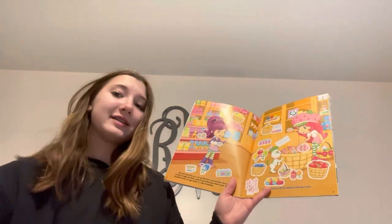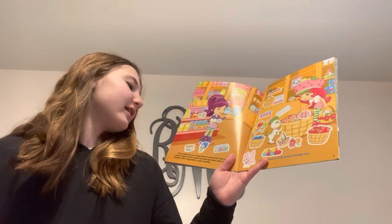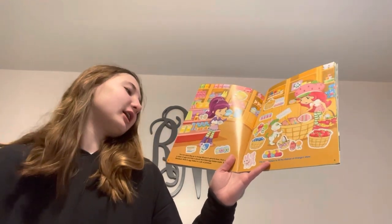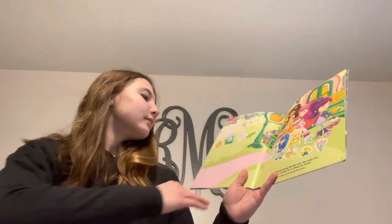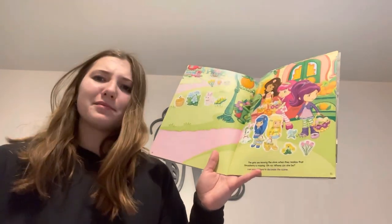The next place they go is Orange Blossom's General Store. Plum opens a carton of eggs and finds a special decorated egg hidden inside. Surprise! Strawberry finds an egg hidden in a pile of potatoes.